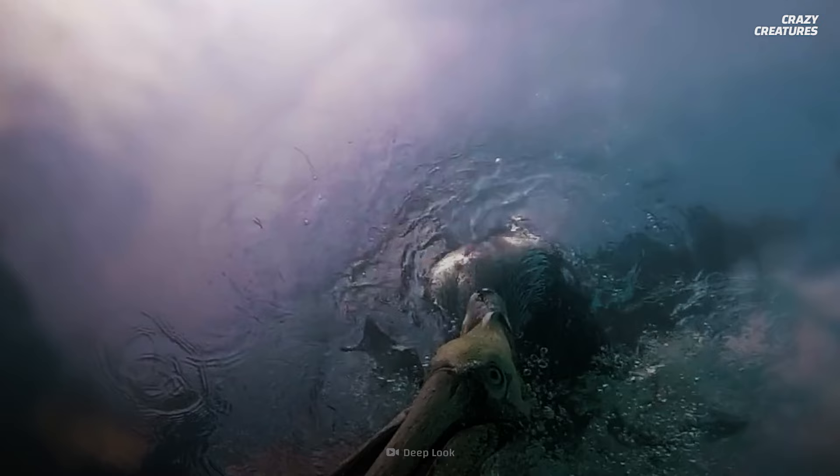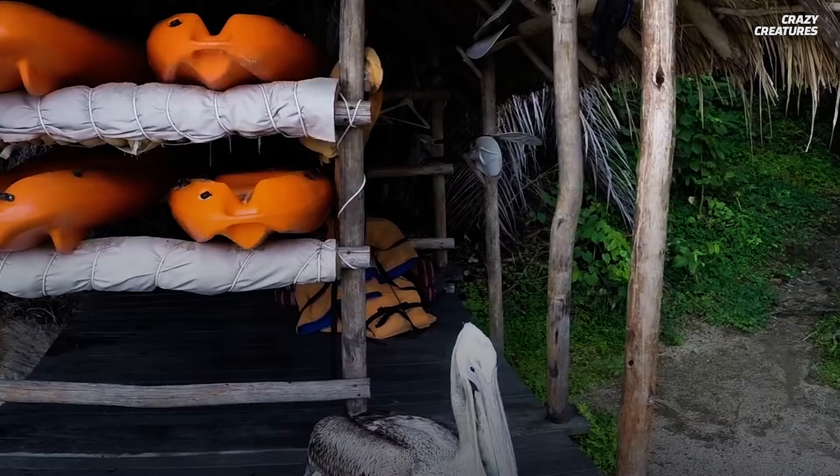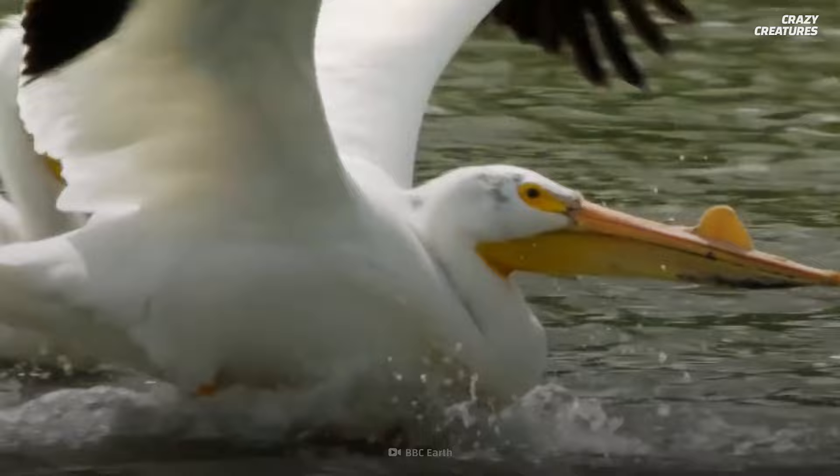This pouch also works like an airbag to protect some pelicans from water impact when they dive bomb to catch their feed. And no, the pouch is not used to store food for later. After they've caught a fish, pelicans tip their heads back to swallow the food right away.